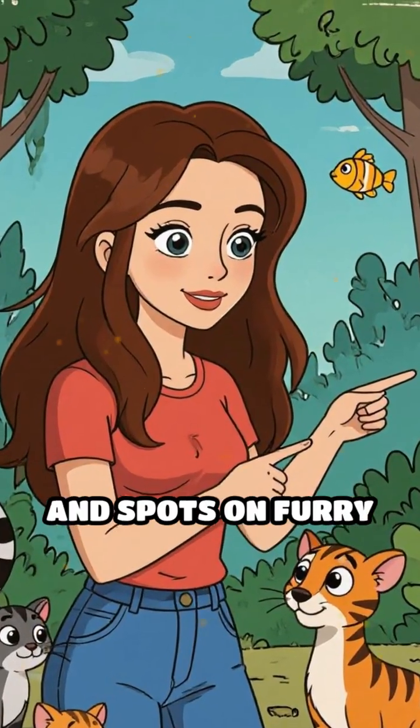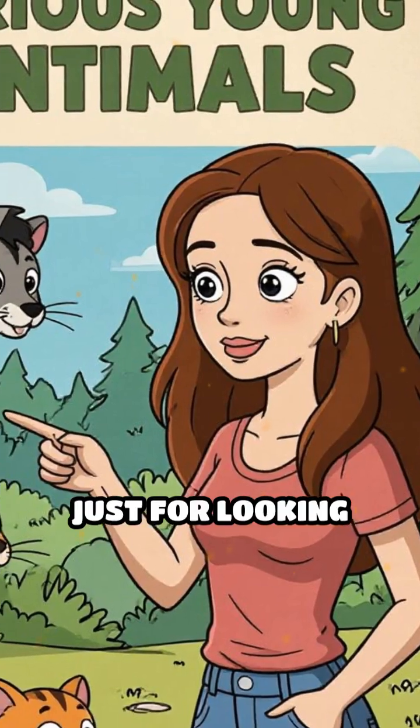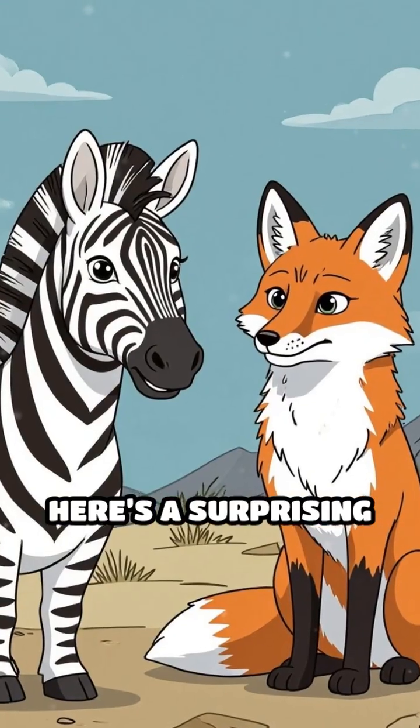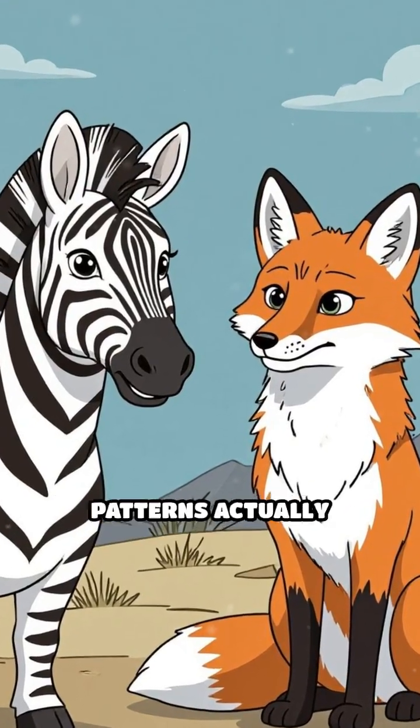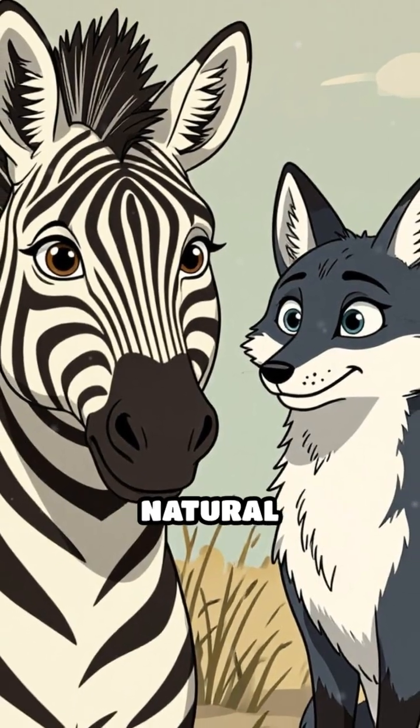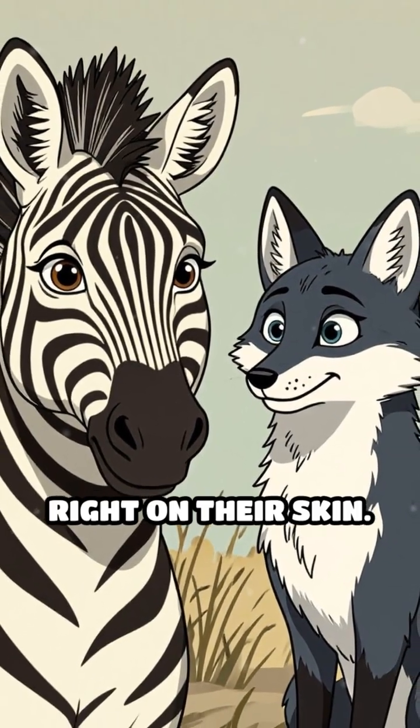What if I told you that those stripes and spots on furry creatures aren't just for looking cool or hiding from predators? Here's a surprising fact: animal fur patterns actually help regulate body temperature by creating tiny natural microclimates right on their skin.